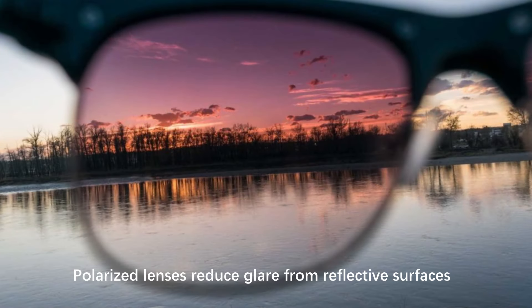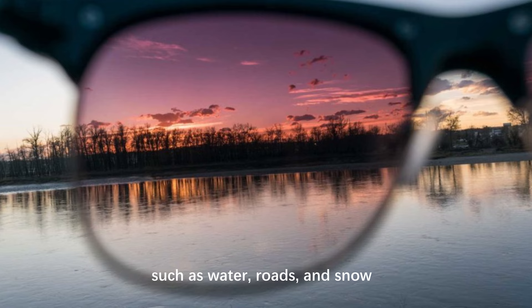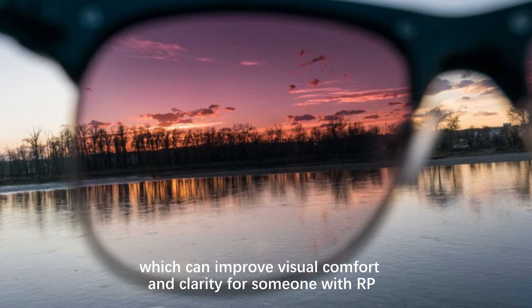Polarized Lenses: polarized lenses reduce glare from reflective surfaces such as water, roads, and snow, which can improve visual comfort and clarity for someone with RP.